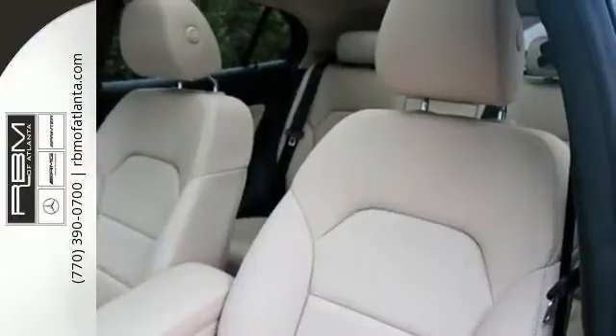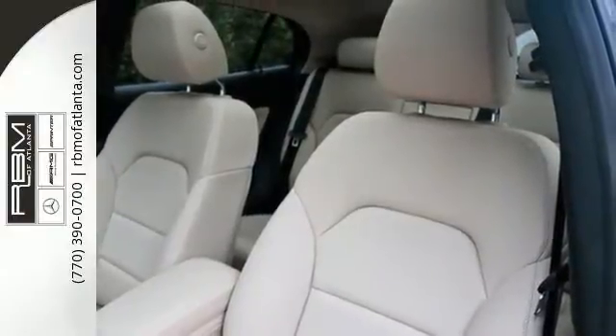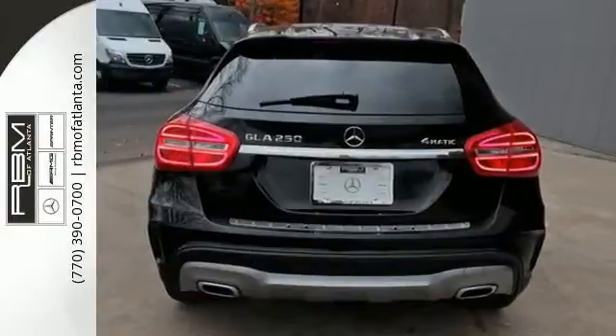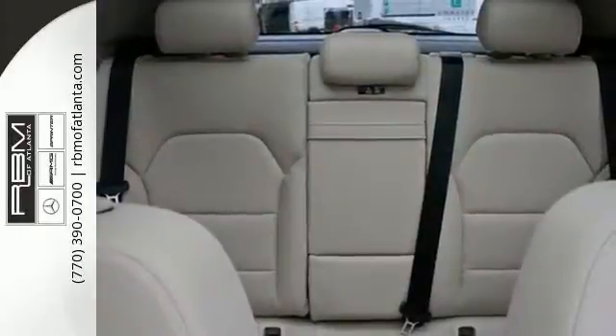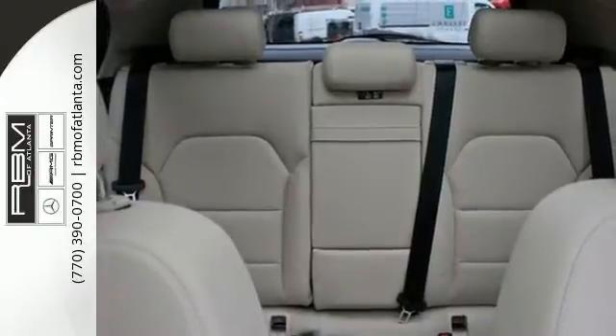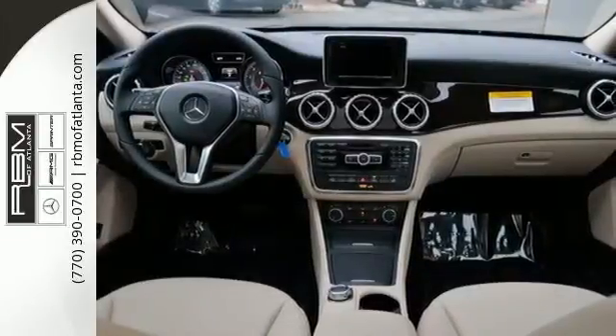The four-wheel electronic traction system, collision prevention assist plus, attention assist and adaptive braking technology get you there safely. The 4MATIC all-wheel drive, 7-speed dual-clutch transmission and paddle shifters make the journey part of the adventure.